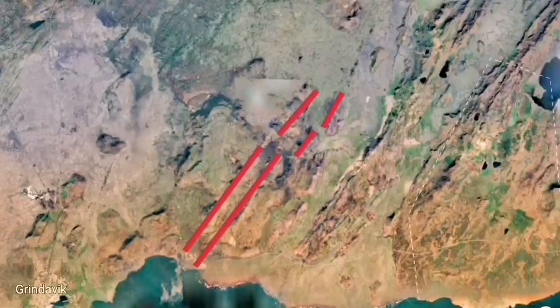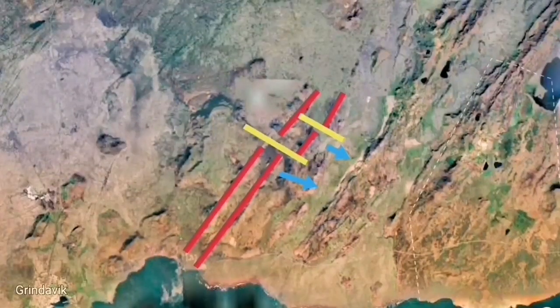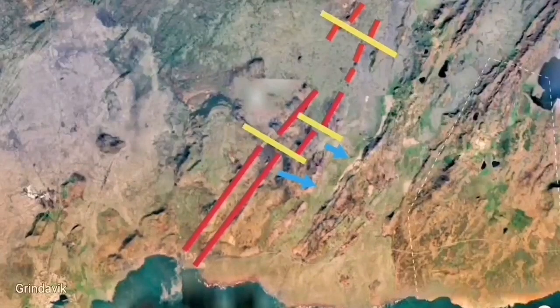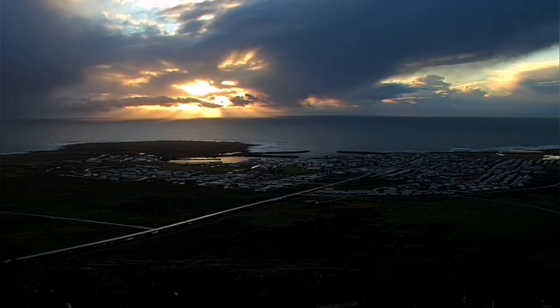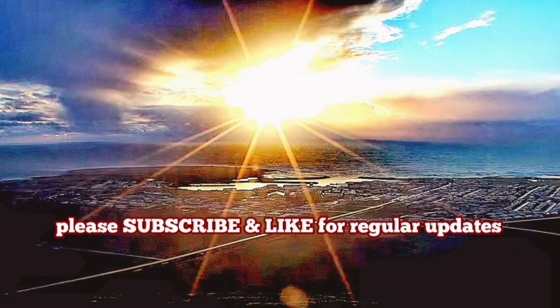On the map you can see that. We saw it in the Fagradalsfjall up to the Litla-Hrútur Road and toward the Keilir. My prediction is that it moves toward the Keilir, gradually going into the vicinity of Reykjavik. But at the moment, this is what we see in Grindavik, and that harbor exists because of this zipper action opening up from the ocean toward the land, gradually going toward the Svartsengi and the next areas toward the east of it.